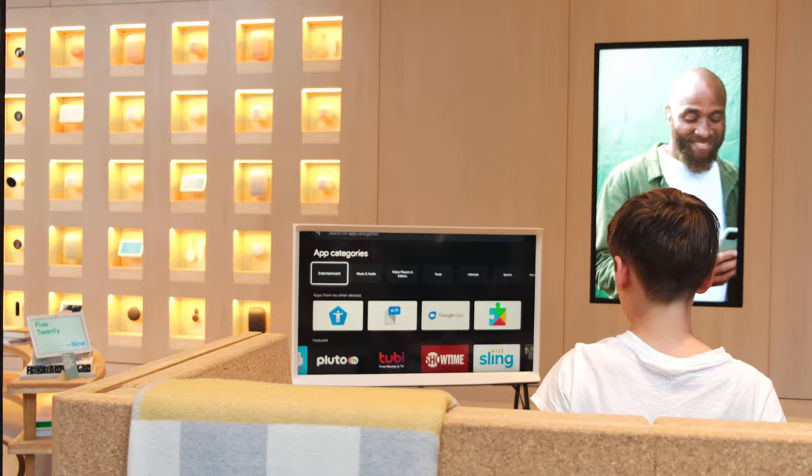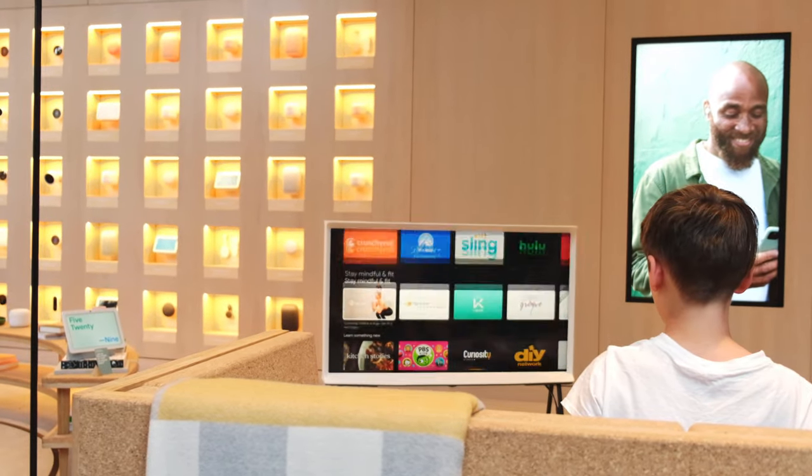One of the sandboxes is for the Nest home, where you can go in and test out the Nest camera, the doorbell, and see how it would work as if you were in your home.